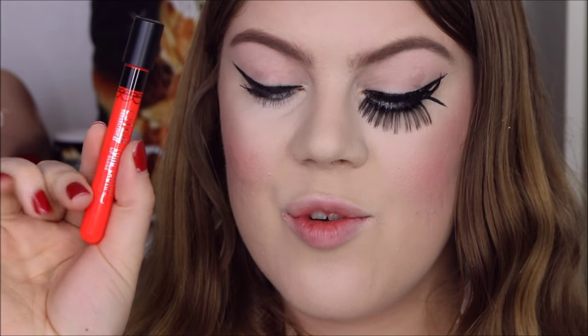On the lips you could really do whatever you want, but since the movie is called A Clockwork Orange, I think it's very appropriate to wear an orange lipstick. So I'm going to use this super bright neon orange liquid lipstick by Born Pretty Store, in the color 37.